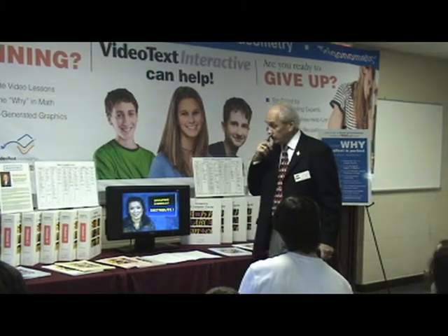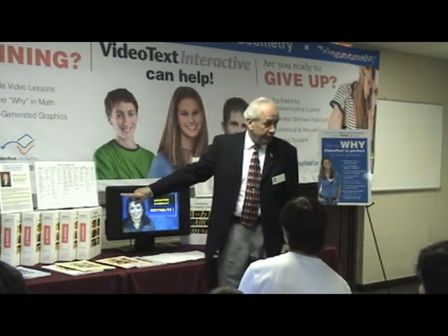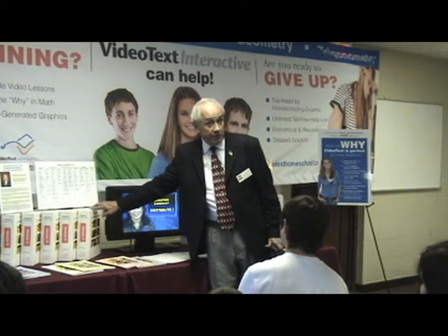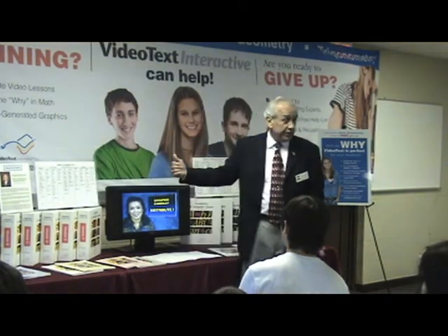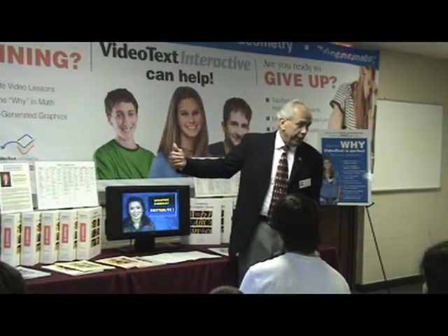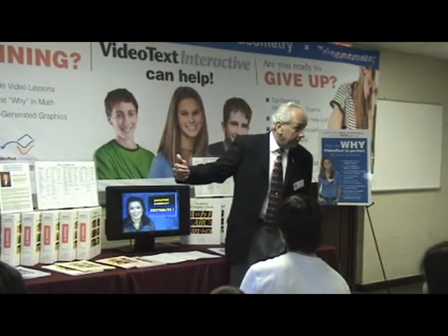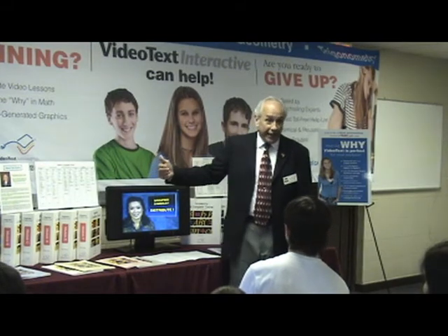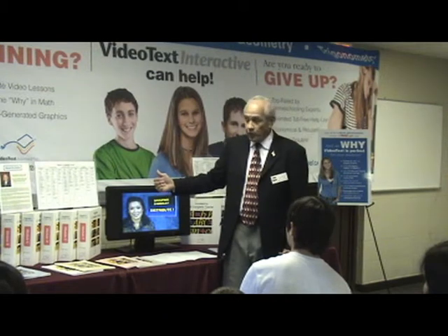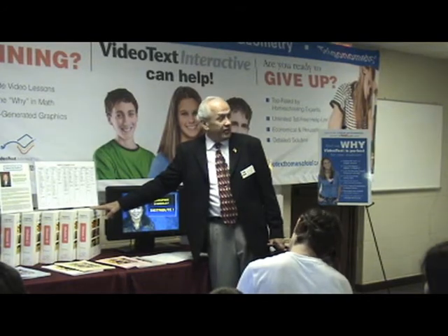So when you do this program — VideoText Algebra — it's Algebra 1 and Algebra 2, but it also includes about half a Pre-Calculus course, because you're going to finish it. The second law of homeschool finance is: 'Look, dear, we bought this program, we're doing every page — we're not leaving anything out.' So when you do the entire VideoText Algebra program, you're getting Algebra 1 credit, Algebra 2 credit, and you're actually getting part of a Pre-Calculus credit, and you don't even know it yet.